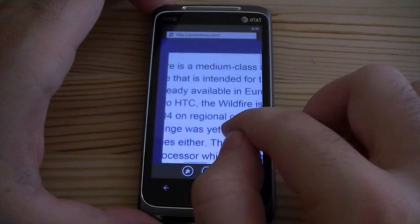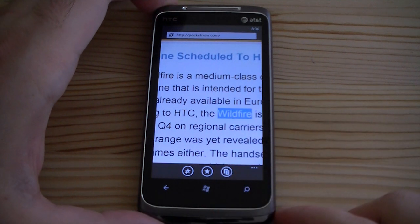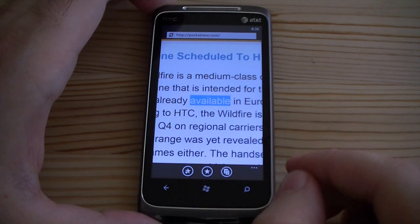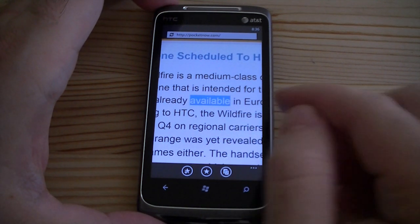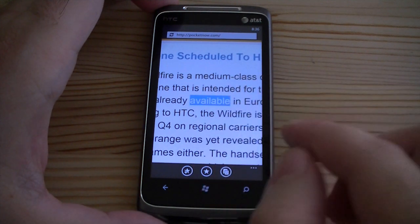But here's an interesting thing. Oh, look at that. I selected a word. How did that happen? I thought Windows Phone 7 didn't have copy and paste. Well, you can't really do anything if I tap and hold on it, nothing happens.